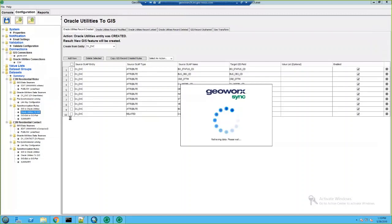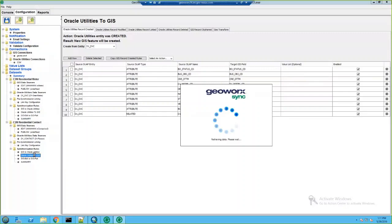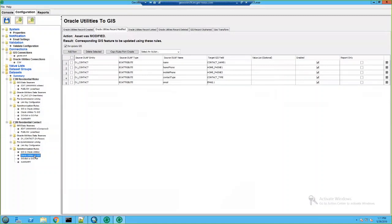For our synchronization rules, you can see they are made up of six main functions at the top. For creating a meter in our GIS system, we're going to be looking at the Oracle Utilities Record Created tab. The entity we're extracting this data from is our D1 device table specified in our data source connection. This column allows you to select a type of source — typically an attribute — and this will be the field extracted from C2M, mapped to the matching field in GIS. Our synchronization rules for updating contact information are similar, except we'll be working in the Oracle Utilities Record Modified tab, where each specific field is mapped to update its target field in GIS.